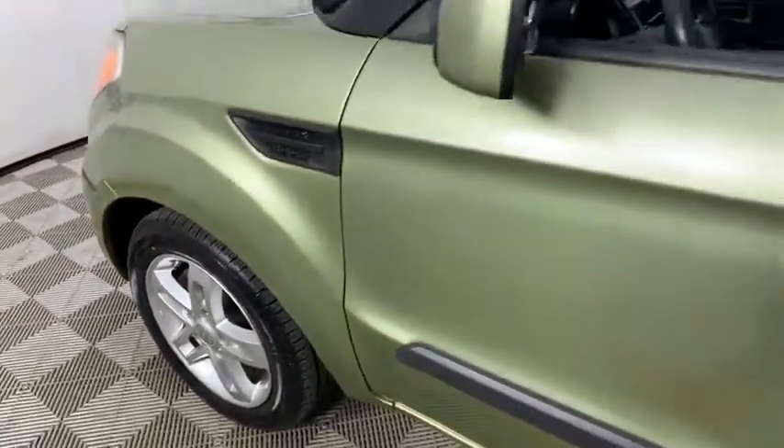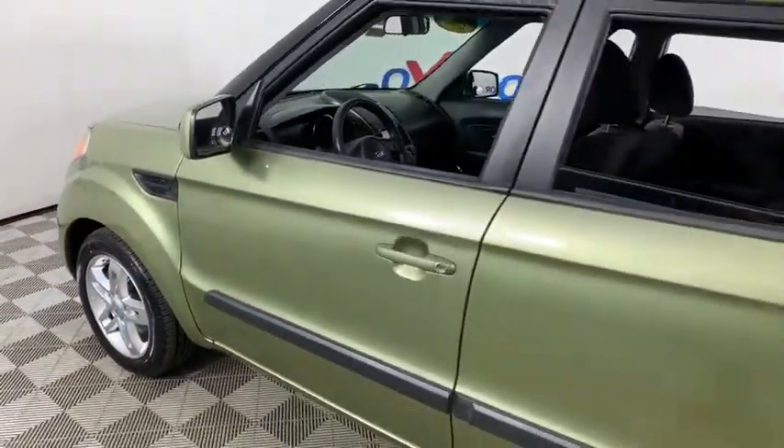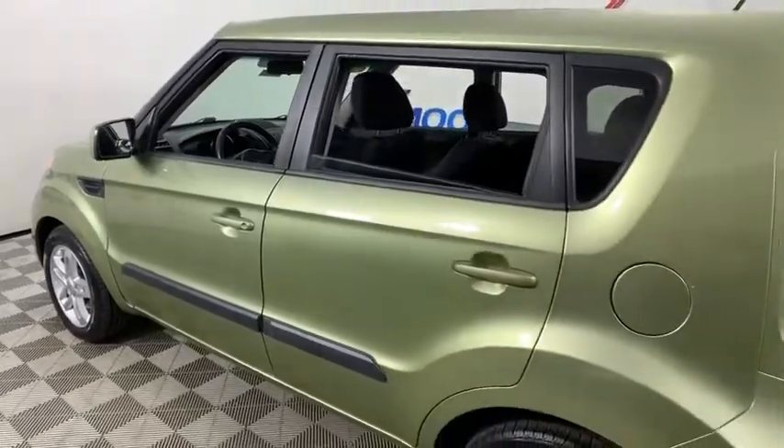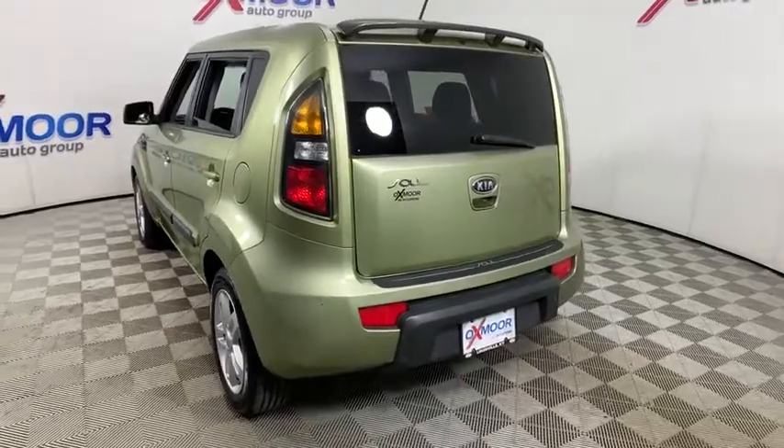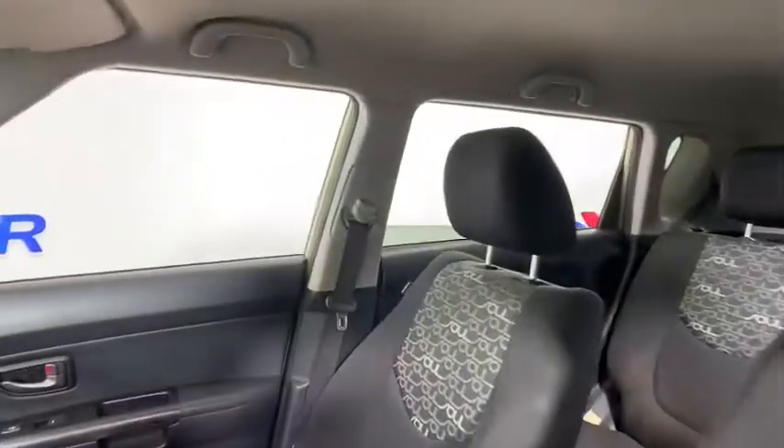Looking for the right vehicle? Check out a 2011 Kia Soul. The Soul is quick and ready with its innovative, catchy style, a sharp, roomy, and well-fitted cabin, and a comprehensive list of safety and fun features.